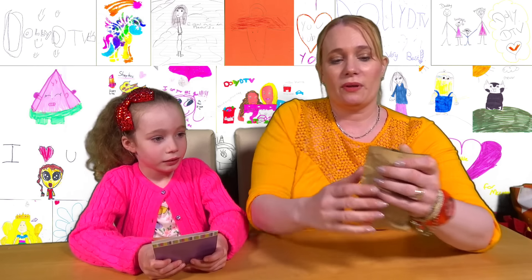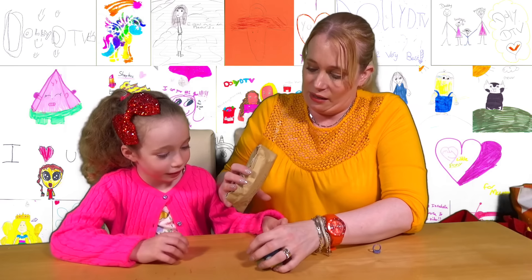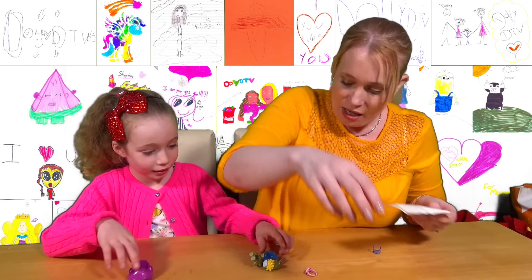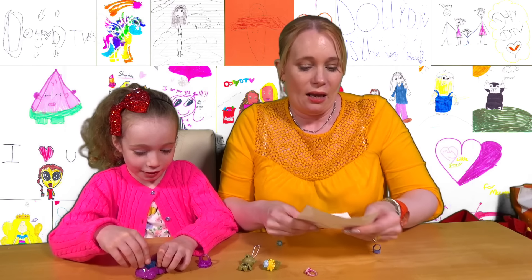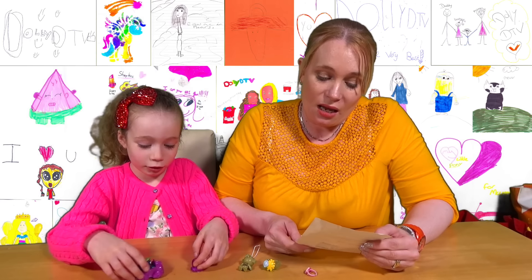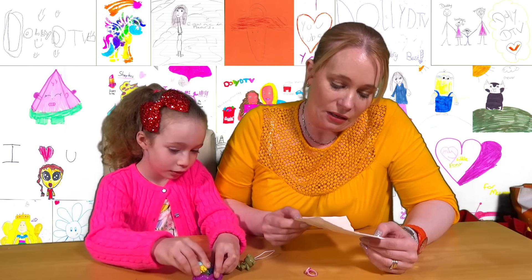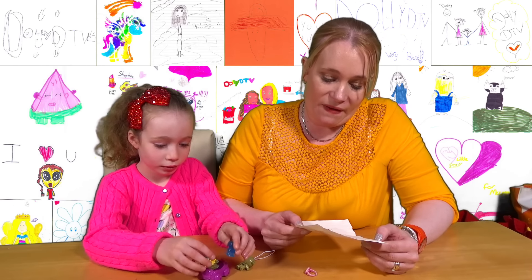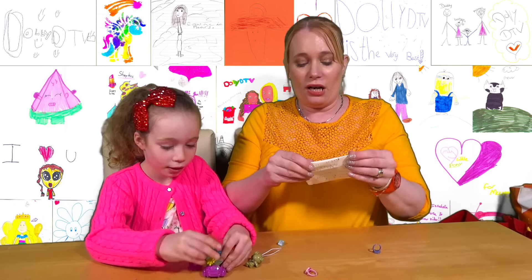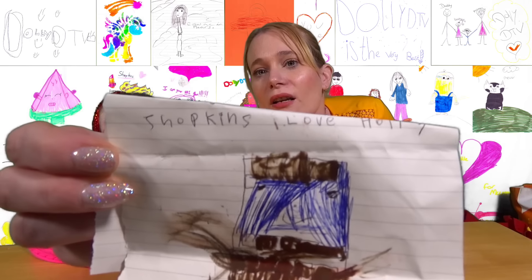Right, I'm being really careful to open this one because lots of things are in this one. Lots and lots of things. And no letter - it's tucked away. Dear DollyDTV, my name is Holly. I love your videos, especially Spencer and Isabella because they are funny. My favourite toys are Shopkins. Love, Holly. And Holly's actually drawn a lovely little - I think it must be Cheeky Chocolate. So it's a really nice little Cheeky Chocolate. Thank you Holly.